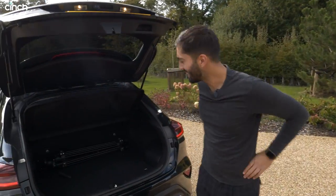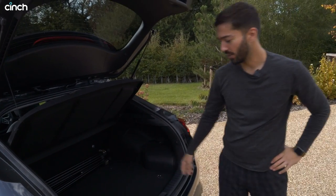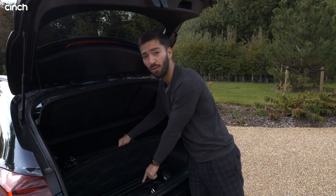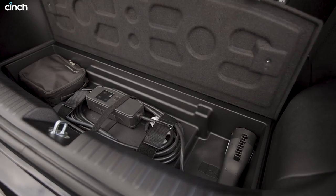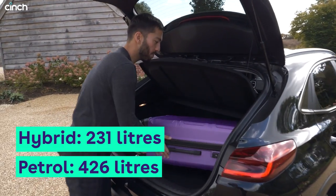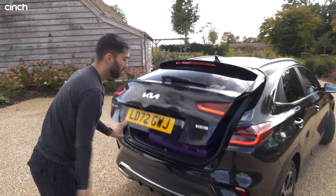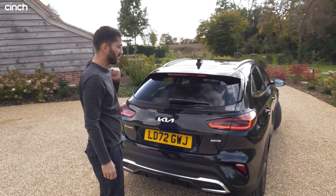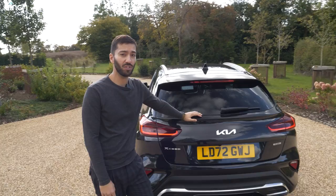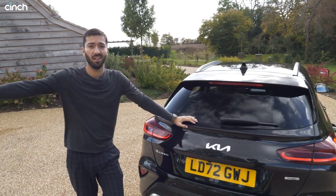The boot is very much like a Ceed hatchback — it's not the tallest, and some space underneath is taken up by the battery and charge cables. But it's pretty generous: a proper adult suitcase fits in with no problem whatsoever. Worth mentioning the charging — plug into a home charger and it will charge in just over two hours. Pretty good all around.